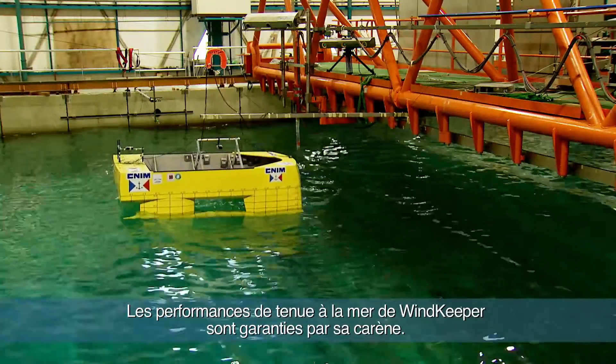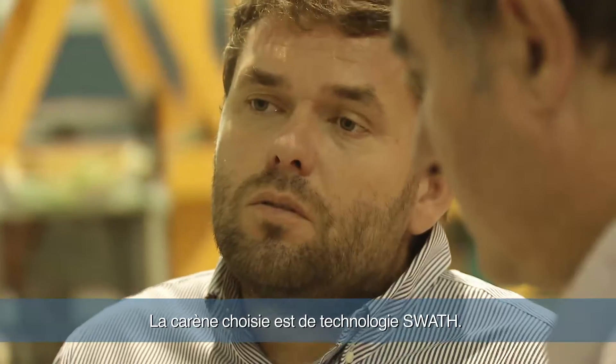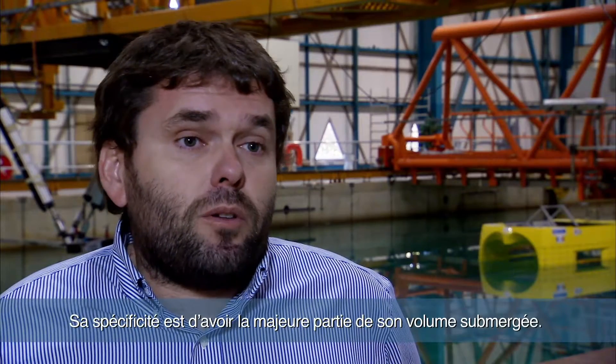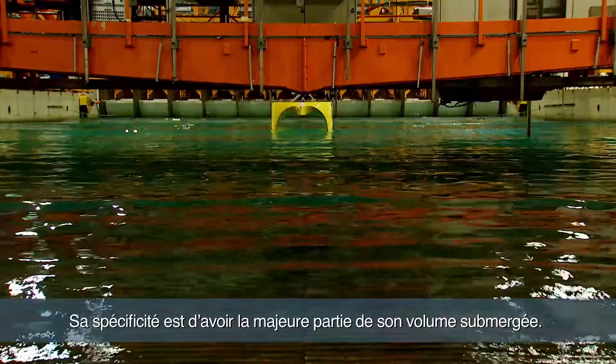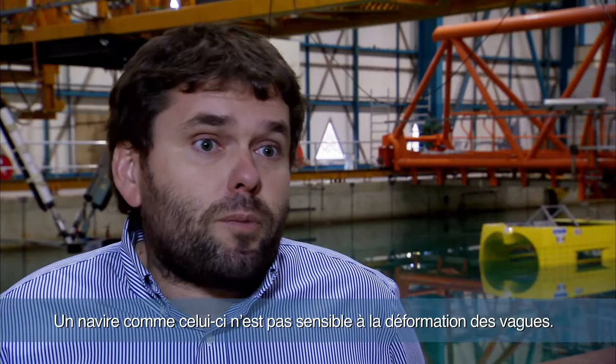The sea-keeping performance of Windkeeper is guaranteed by the hull. The hull chosen is a SWAS model — that means a Small Waterplane Area Twin Hull. A small waterplane area twin hull has the specificity that the most important part is totally submerged under the water, and the vessel is therefore not sensitive to the deformation of the waves.